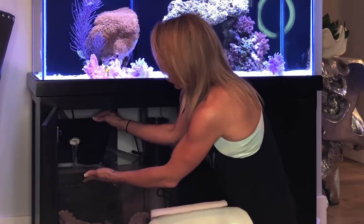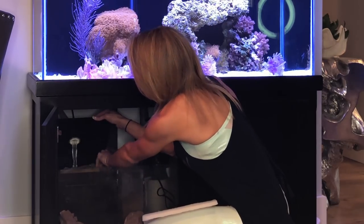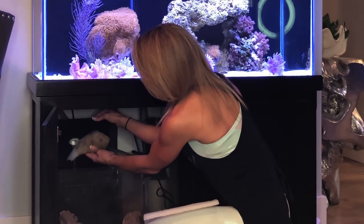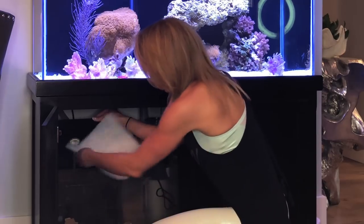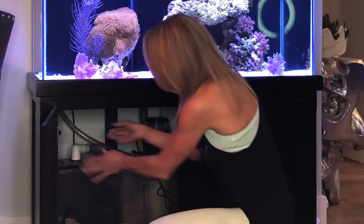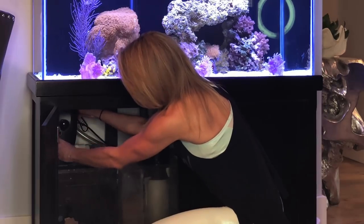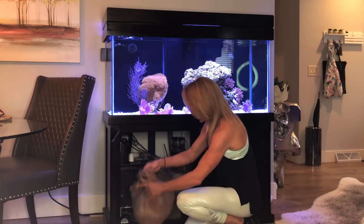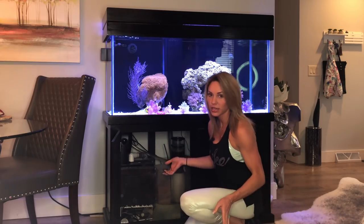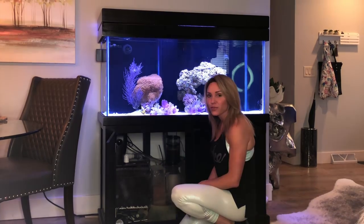Here is the pad — it gets quite dirty. All I do is take the pad out like this. You can see how dirty it is. I put the fan back on just like that, and then I toss the old pad. I do that at least once a week, maybe twice a week, to make sure it stays clean.